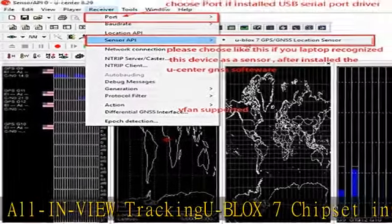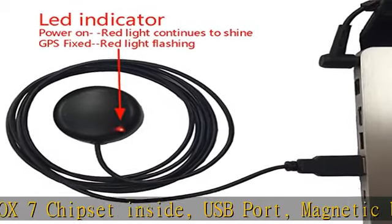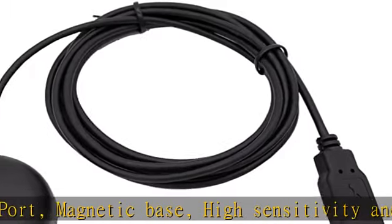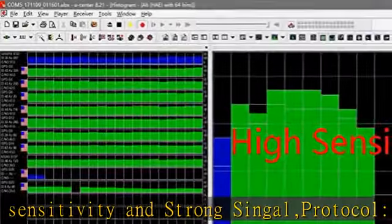IPX4 water-resistant and dust-type rated. Supports openCPN on Raspberry Pi and real-time Google Earth Pro and Maps. One-year warranty — see the description to get this product today at the best price.